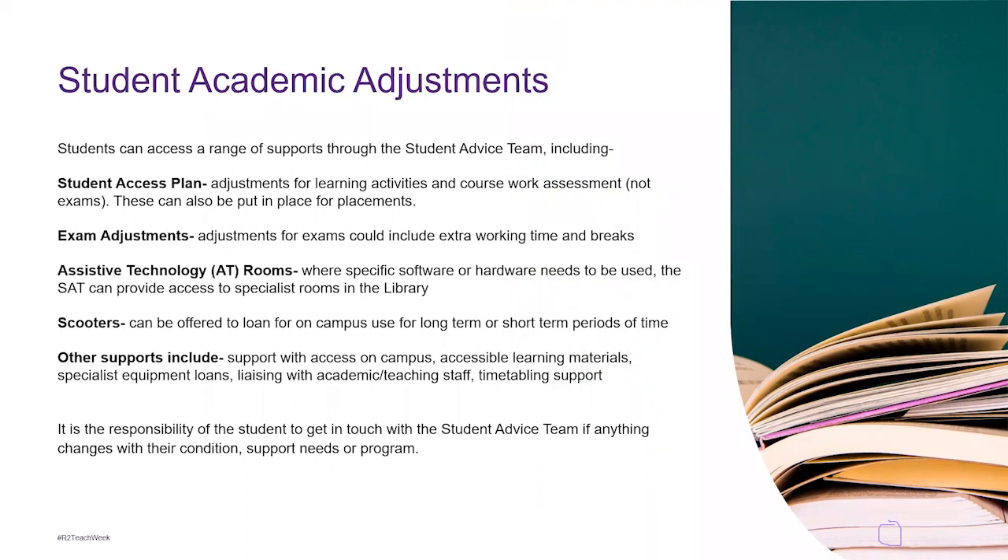A student access plan covers adjustments for learning activities in coursework, which includes assessment — this does not cover exams, that's in exam adjustments. Student access plans can also be created for when students do placements. For example, if a student's placement is quite far away and they're receiving treatment, a placement student access plan can help address that difficulty.